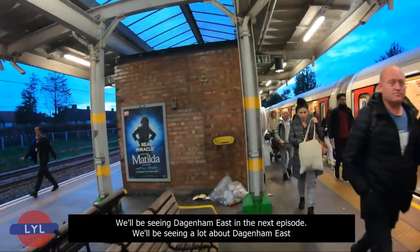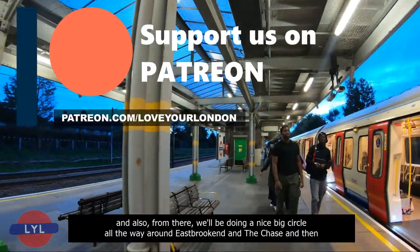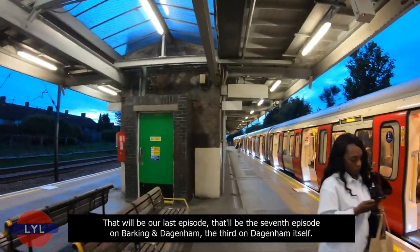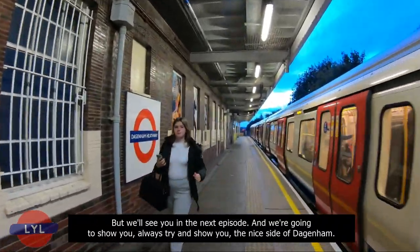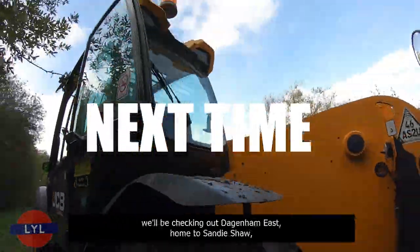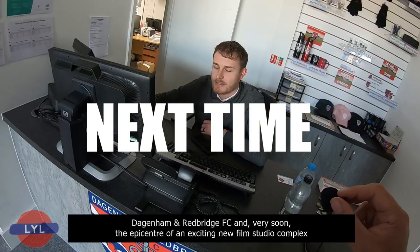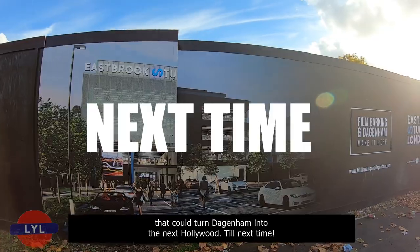We'll be seeing Dagenham East in the next episode, doing a nice big circle around East Brookend and The Chase, working our way down towards the new film studio they're building. That will be our seventh episode on Barking and Dagenham, and the third on Dagenham itself. Next time on Love Your London, we'll be checking out Dagenham East — home to Sandie Shaw, the Beam Valley Country Park and Chase Nature Reserve, Dagenham and Redbridge FC, and very soon the epicentre of an exciting new film studio complex that could turn Dagenham into the next Hollywood. Till next time!